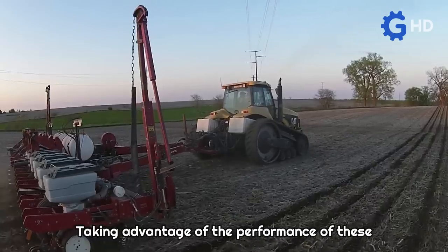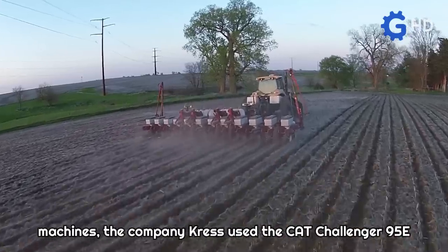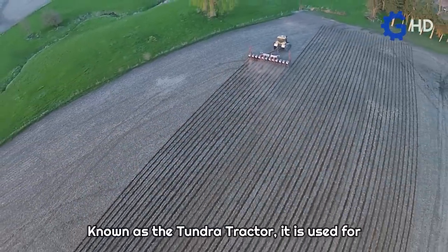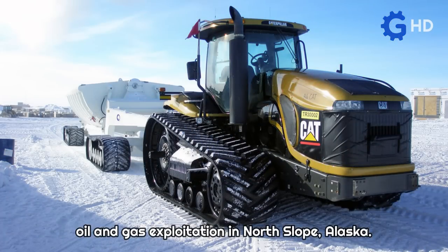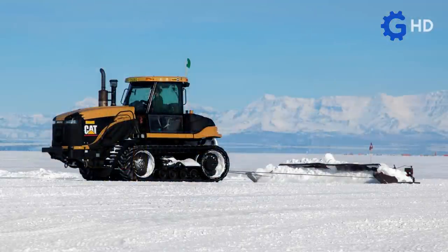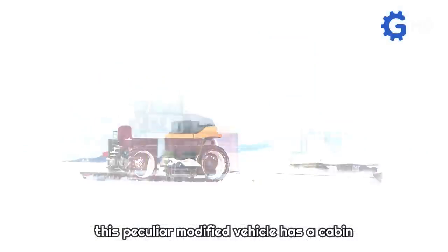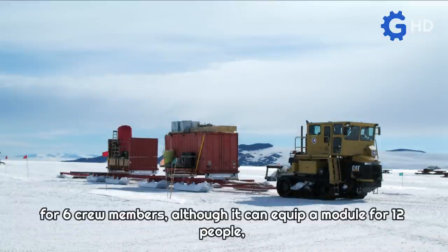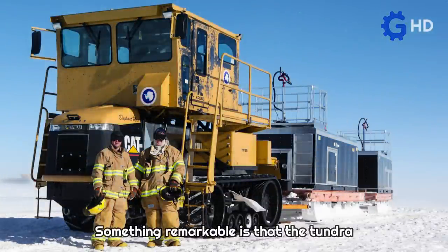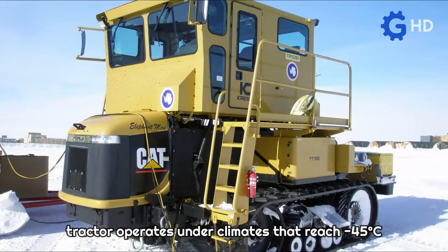Taking advantage of the performance of these machines, the company Cress used the CAT Challenger 95E to develop an ideal vehicle to withstand the extreme conditions of Alaska and Antarctica. Known as the Tundra Tractor, it is used for oil and gas exploitation in North Slope, Alaska, as well as for scientific exploration and research in Antarctica. This modified vehicle has a cabin for six crew members, although it can equip a module for 12 people, as well as special rubber track trailers with load capacities of up to 60 tons. Notably, the Tundra Tractor operates under climates that reach minus 45 degrees Celsius.